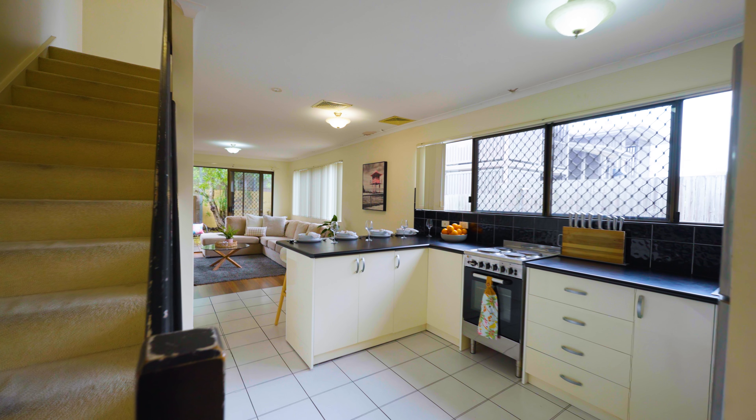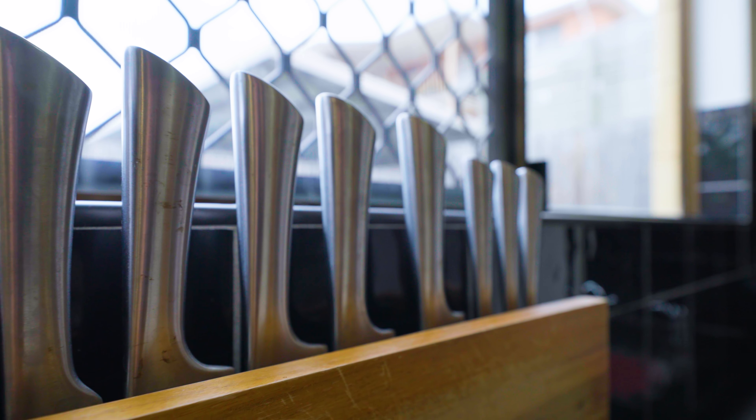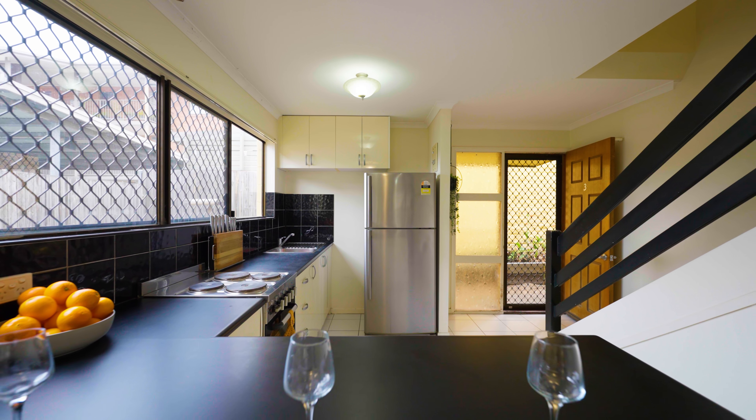Inside, the home welcomes you with an open-plan kitchen, dining and living area filled with natural light. The large kitchen is a standout feature, offering ample storage and bench space that's uncommon for a property of this size.